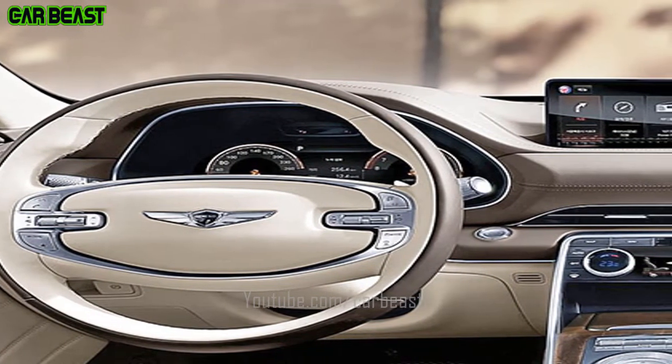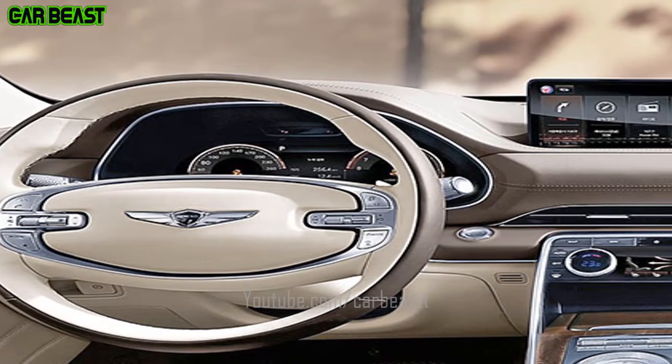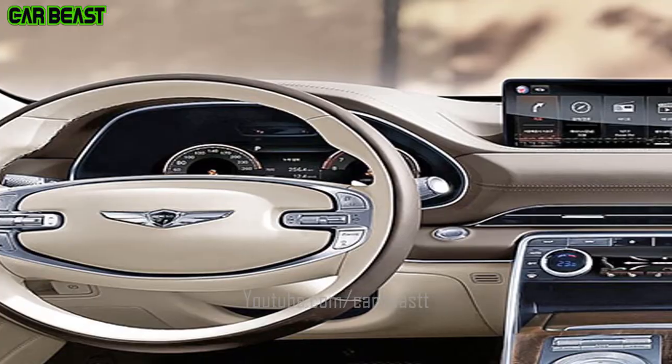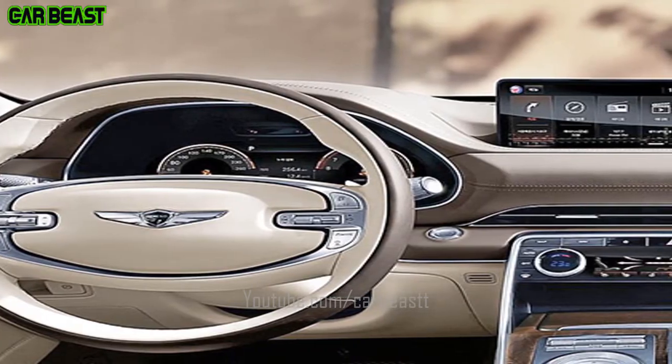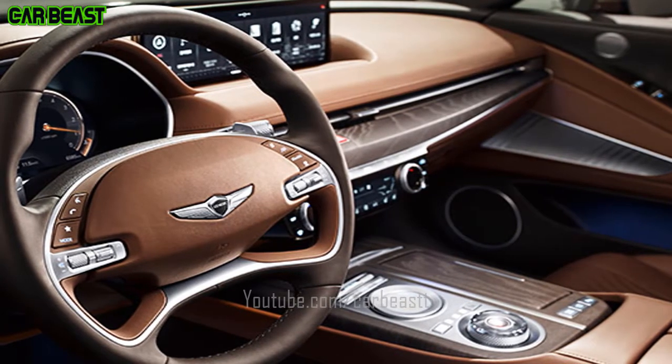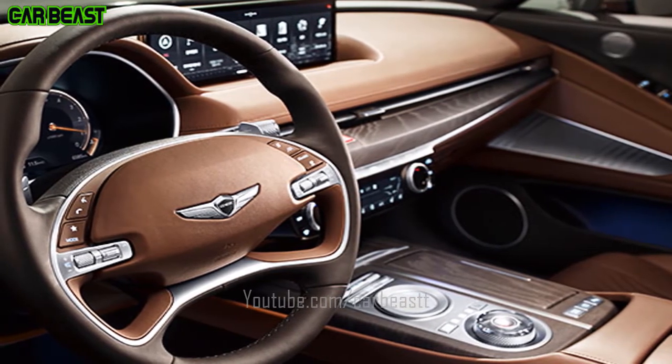Smart Cruise Control — the Smart Cruise Control allows the driver to drive at a set speed. Moreover, a radar in the front of the car monitors and automatically maintains the distance with the vehicle in front, without the driver having to manipulate the accelerator and brakes.